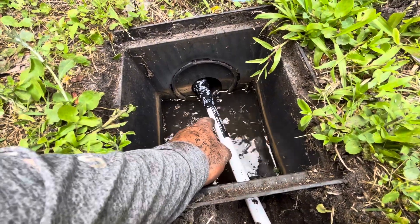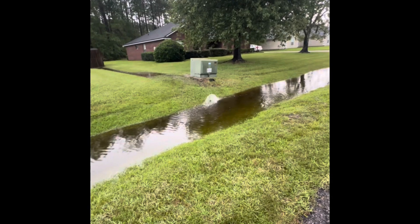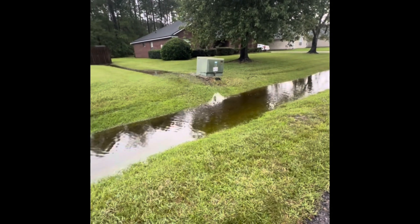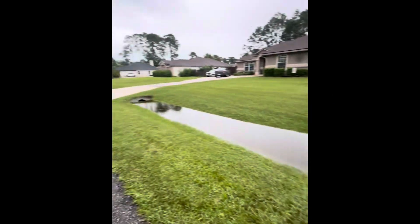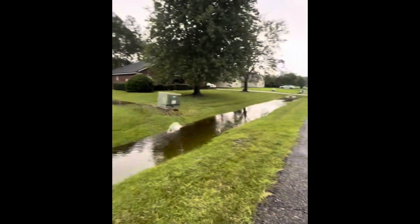We ran the discharge line up into an existing catch basin on the other side of the house, and that carries it — getting all the water from the backyard to the culvert in the front. And you can see this is a video from the customer — pretty happy.